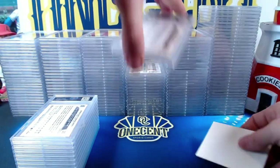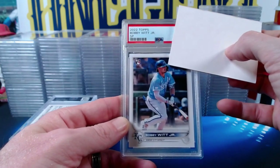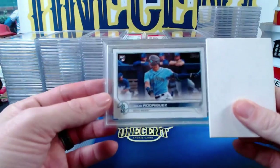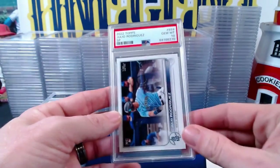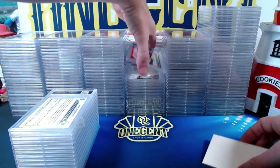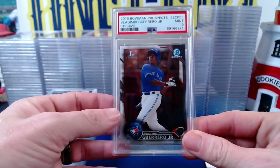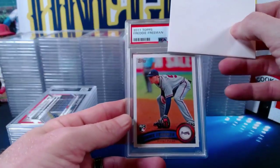The 2022 Topps Series 2 Bobby Witt Jr. SP comes in at a Gem Mint 10. Then the 2022 Topps Series 2 Julio Rodriguez short print — already iconic — comes in at a Gem Mint 10. Jeff gets gems on all three of the 2022 Series 2 short prints. Then a 2016 Bowman Chrome Vladimir Guerrero Jr. first Bowman comes in at a Mint 9. A 2011 Topps Freddie Freeman base rookie comes in at a Gem Mint 10 — Freeman is probably headed to the Hall of Fame.